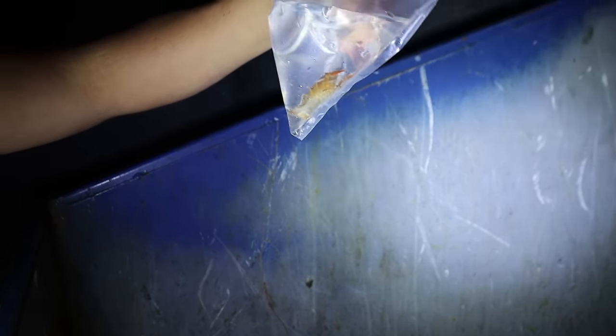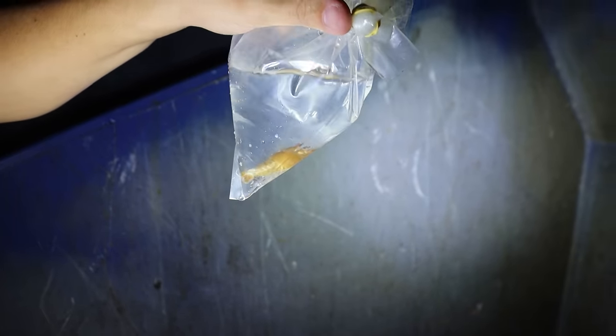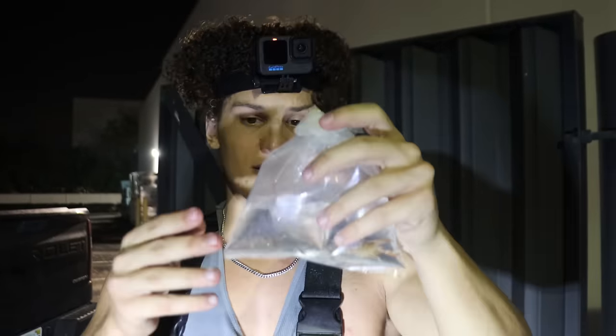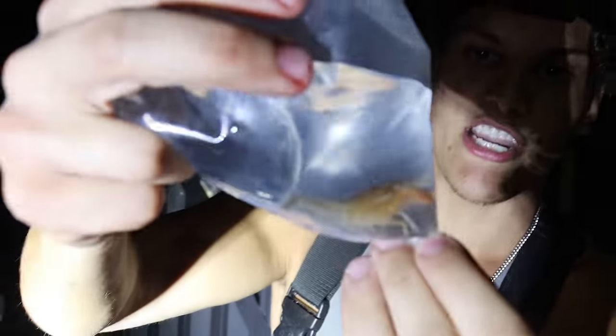Oh my god - there's a live crawfish in here! There's some poop in the bag so I think he's been in here for a little bit, but look at that - that lobster is looking insane. We got a super colorful little crawfish right here. I'm going to grab my bucket and get this little guy into our keeper bucket. I don't have much water so we might keep him in the bag just for a short while until we find some more stuff.